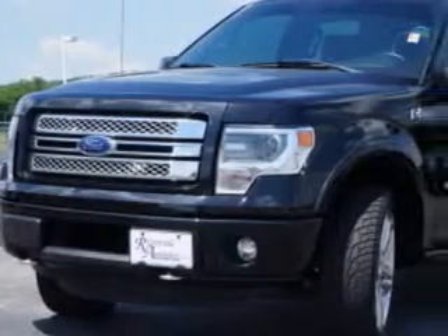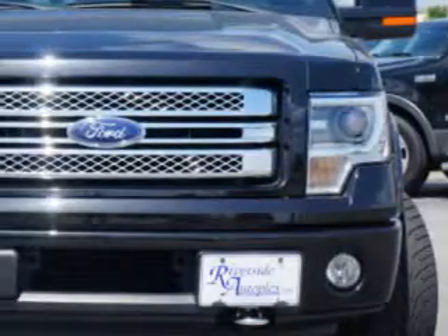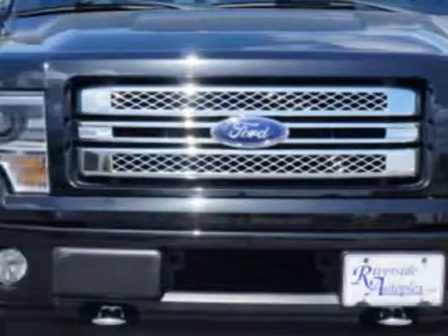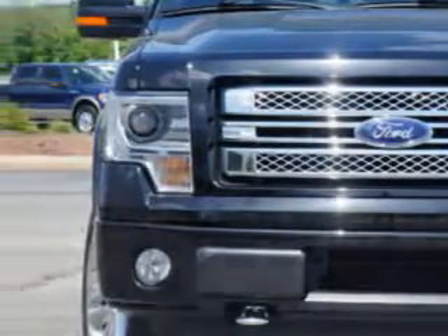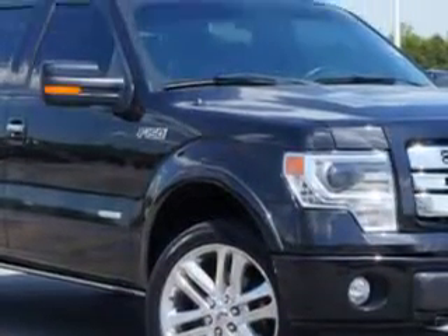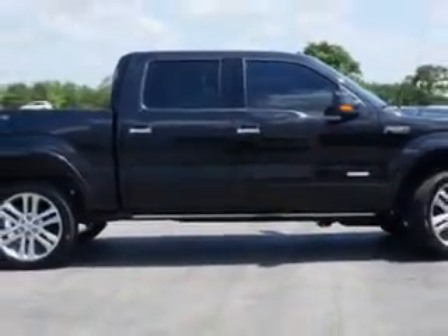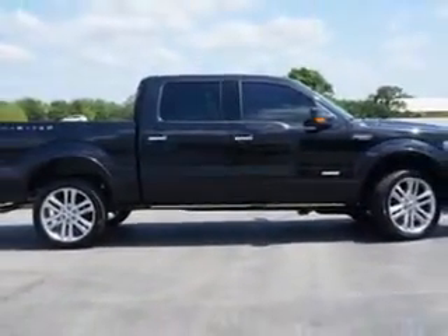Riverside Autoplex of Muscogee knows you want more in a car. You expect the best from your vehicle. You will love this 2013 Ford F-150 SuperCrew 4x4, equipped with a 6-cylinder engine and an automatic transmission. Enjoy an impressive 21 miles to the gallon on this utility truck.